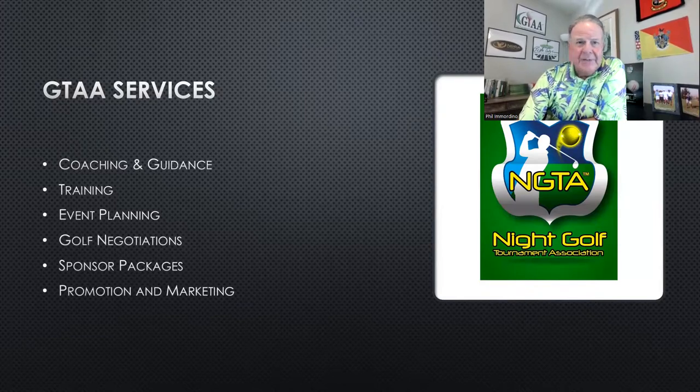If you need help, we'd love to help you. We've been doing this for over 30 years and have all the tools and equipment. We have a connection with Night Flyer — the biggest distributor in the world — for the best pricing. We can help you with all the equipment, so definitely email us after this webinar.